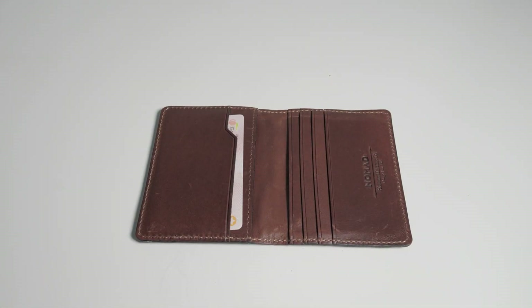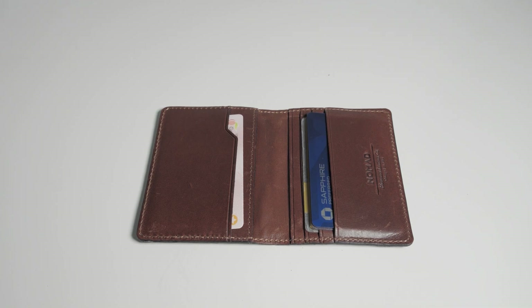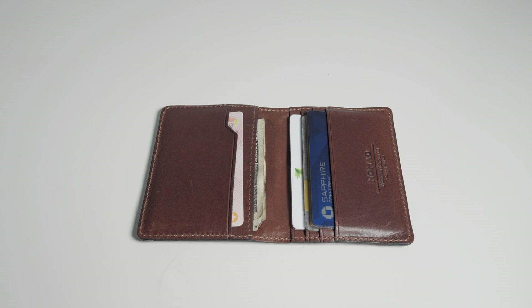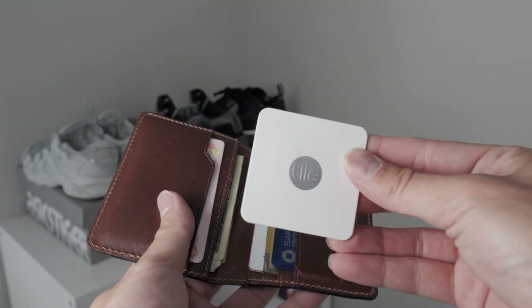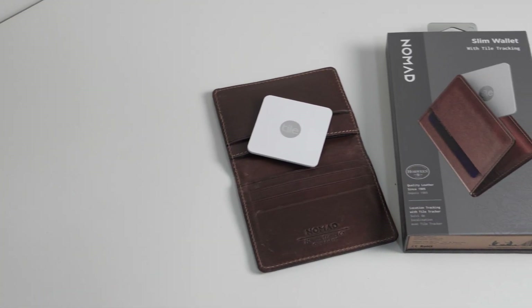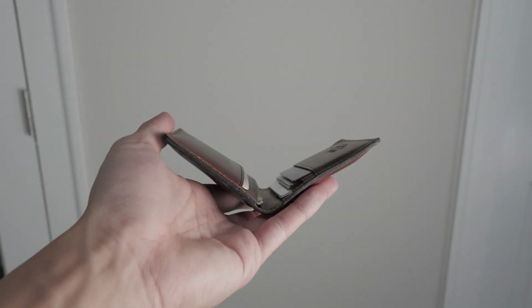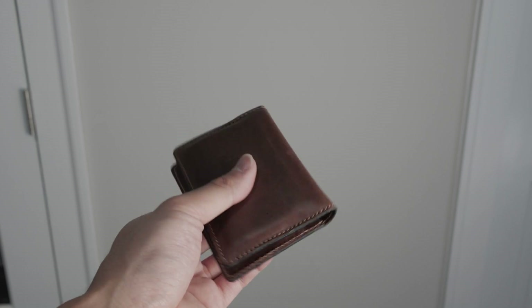I have room for my ID, my ATM card, two of my most used credit cards, my HSA card, and also space for some cash, as well as some room to spare. I also have a Bluetooth tracker in my wallet as well — it can even fit a Tile Slim, which came with the addition of the wallet I purchased. And that's pretty much all I need when it comes to the items I actually use in my wallet.